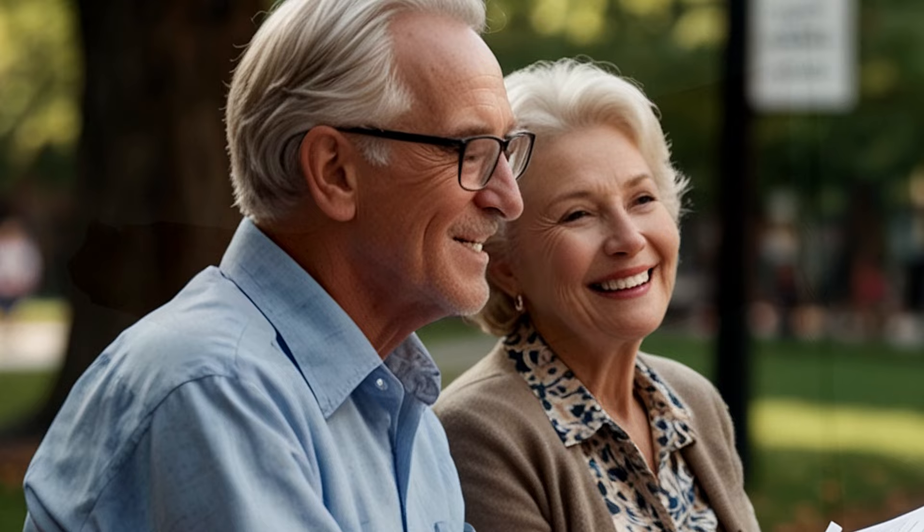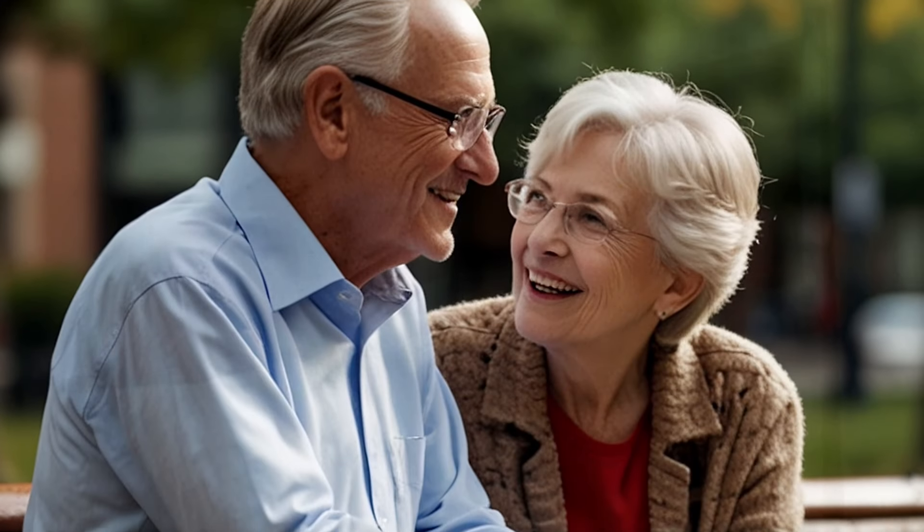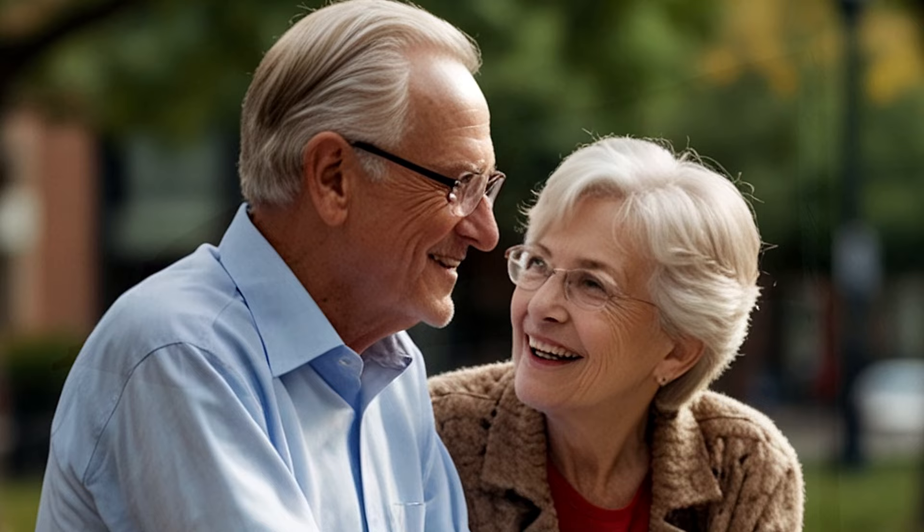Before we dive into the nitty-gritty of how to access this emergency cash, let's talk about why this topic is so important. Life is unpredictable, and financial emergencies can strike when we least expect them — maybe your car breaks down, you're faced with unexpected medical bills, a family emergency requires immediate travel, or your home needs urgent repairs. For many Canadians, especially those in or nearing retirement, a significant portion of their wealth is tied up in retirement accounts, and early withdrawals typically come with steep penalties and tax implications.